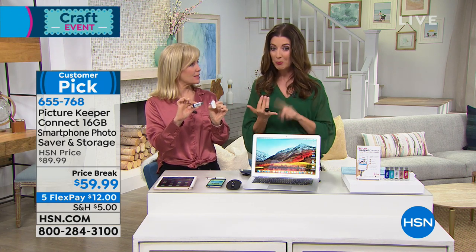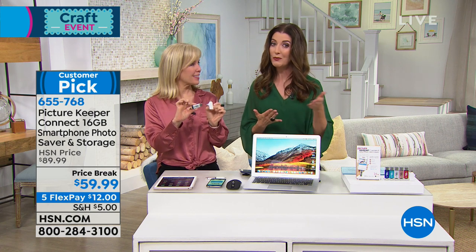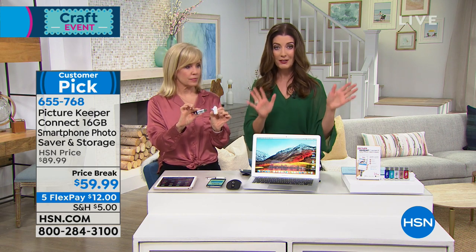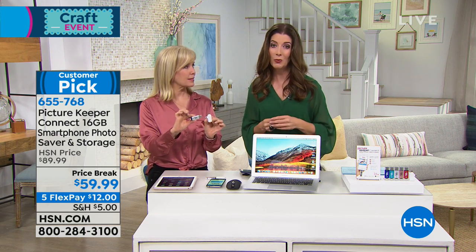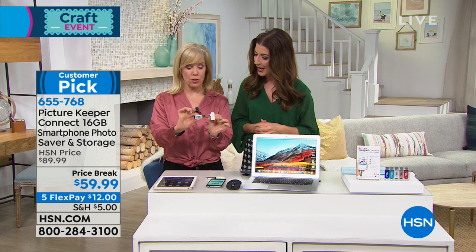I just want you to know, based on all the incredible popularity, with our price break today you're saving $30 off, and you can get it home for just $12 a month on those interest-free payments. It's $5 to shop all day long — fill your cart and you'll only pay $5 on anything and everything you order today.